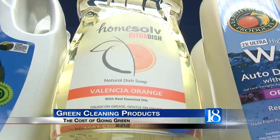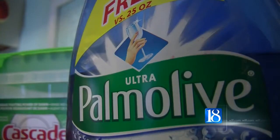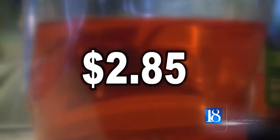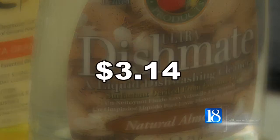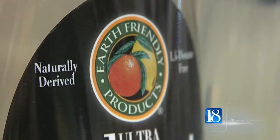As with everything in the natural industry, it typically tends to be a little more expensive. News 18 took the average cost of five traditional dish soaps — the average cost, $2.85. Take away the harsh chemicals and add in natural ingredients, and you have their green cleaning counterparts. Five natural dish soaps averaged at about $3.14. That's about a 30-cent difference. Sunspot Natural Markets' Derek Weaver says the cost difference comes down to how they are made.